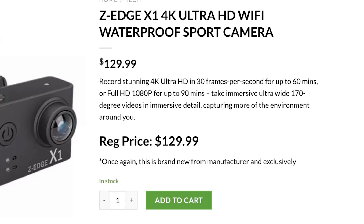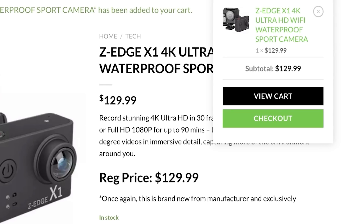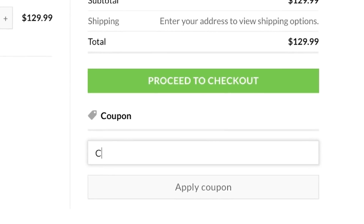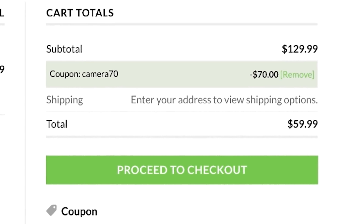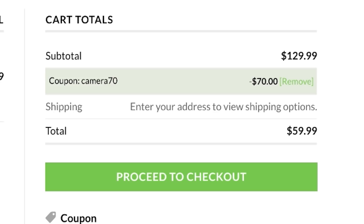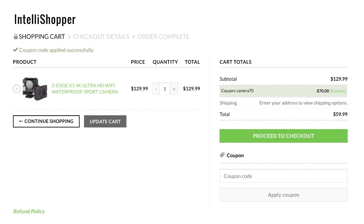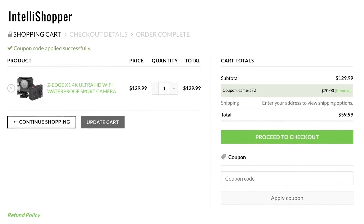When you add the item to your cart, it will be at the full price, which is what most people are buying it at — unless, of course, you are watching me on YouTube. Enter coupon code CAMERA70. It doesn't need to be uppercase, just make it all one word and click apply coupon. You'll notice that the price drops by $70 — that is insane — to $59.99. Complete your purchase, and with free shipping and a $59.99 price, you will be scoring this for its lowest recorded price, plus all of those accessories.